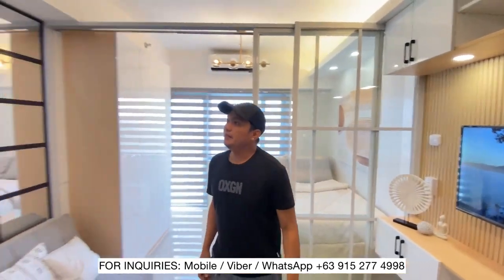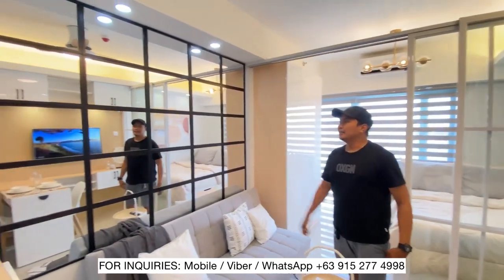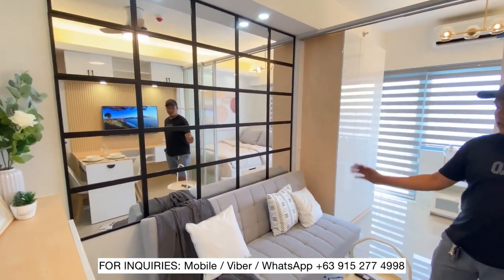Sa kapila, ito yung French mirror natin — nag-hahirin tayong French mirror. And then, sober bed.